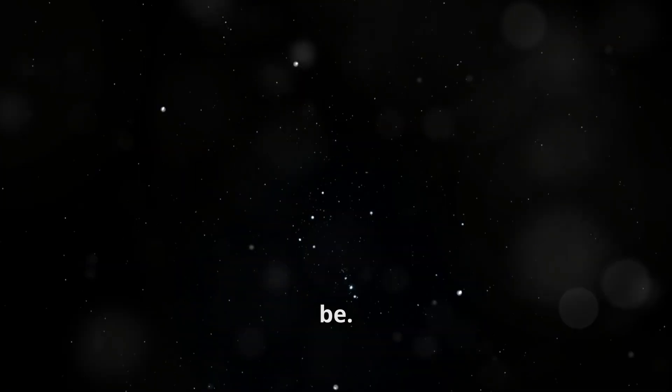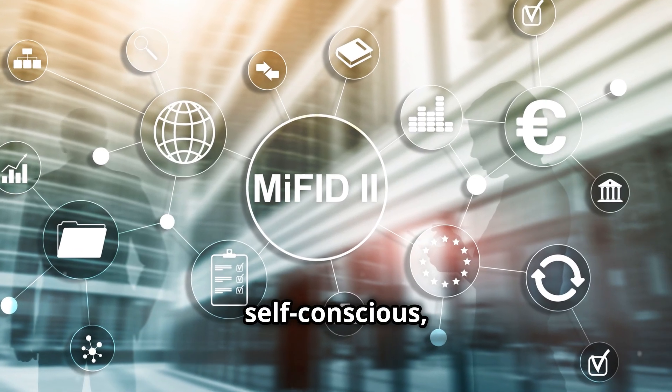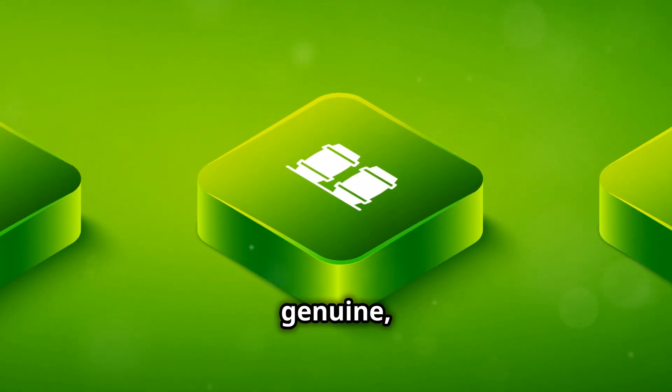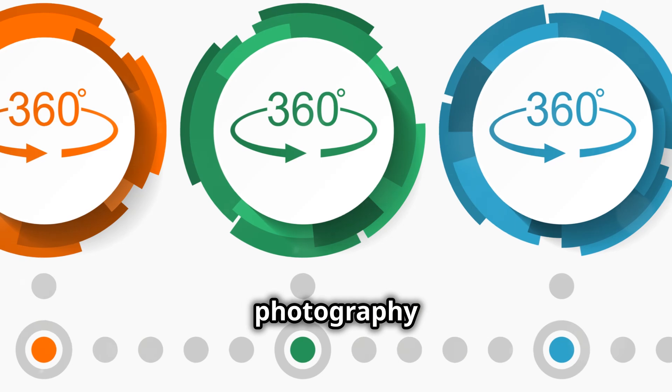The less you stand out, the more natural and authentic your photos will be. People won't feel self-conscious, and you'll get those genuine, spontaneous shots. This is where the true beauty of street photography lies.